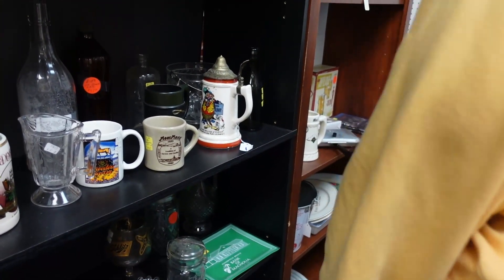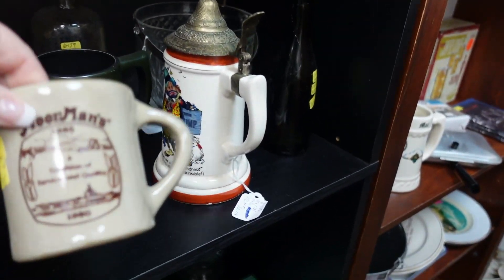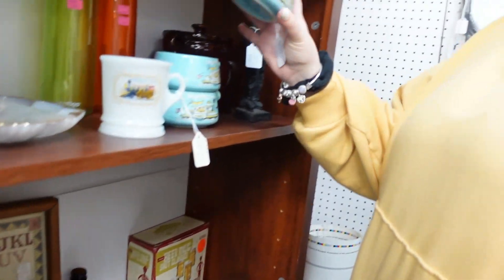More mans. Not a merman, but a merman. More mans. Mormons. Those are a pretty color. Yeah, pretty color.